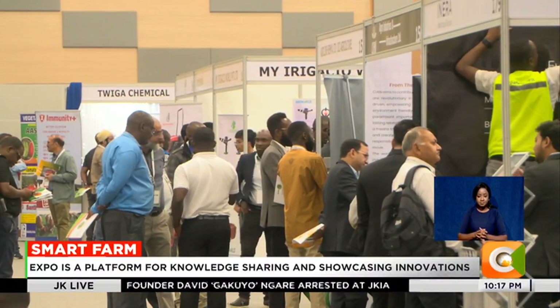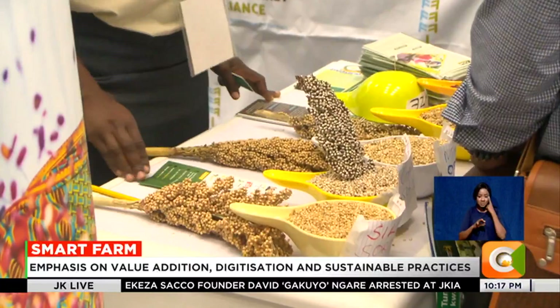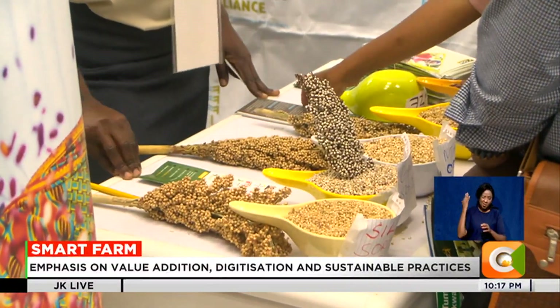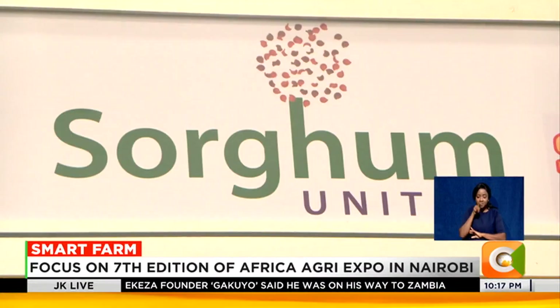A key highlight of the expo was the focus on forgotten or heritage crops such as sorghum. Nate Bloom is the founder of Sorghum United, a global group of sorghum and millet industry stakeholders and supporters.